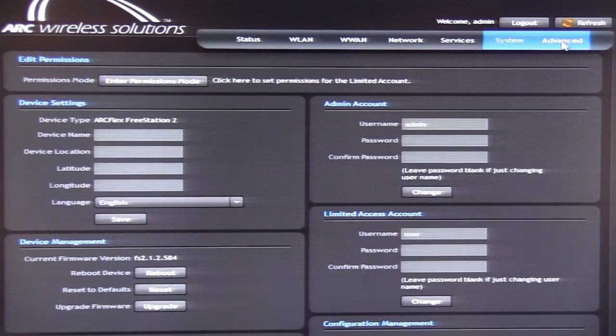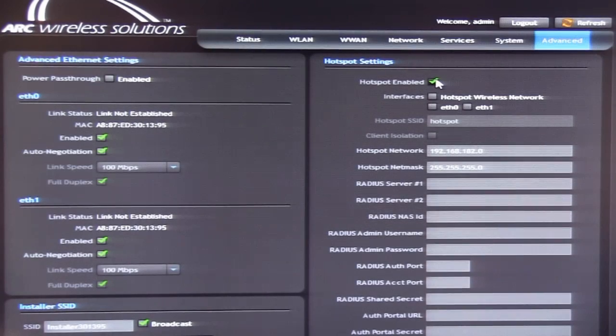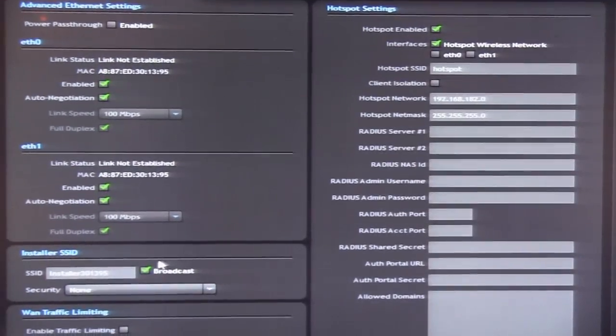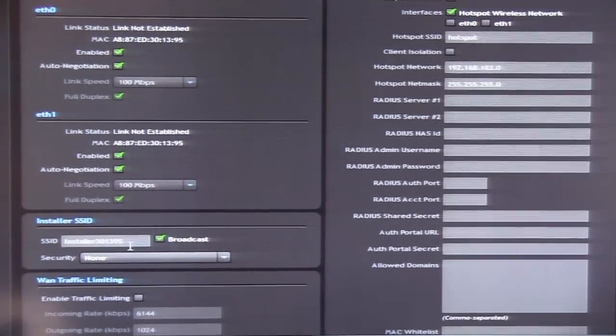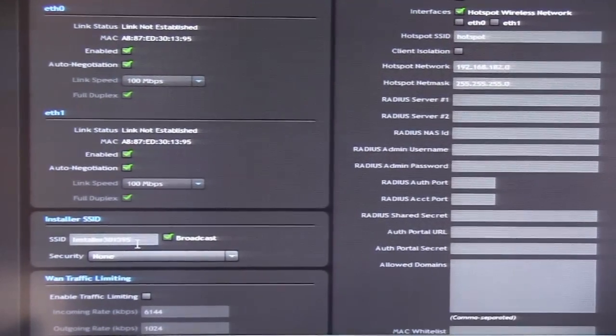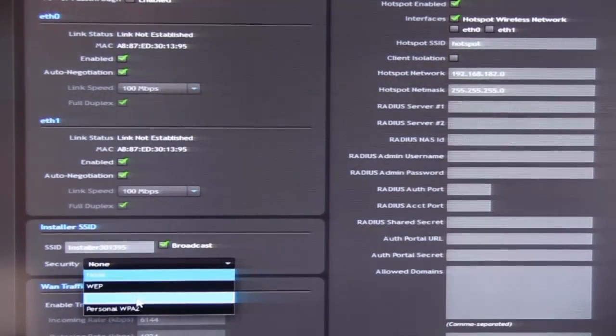And finally, on the Advanced tab, we can enable the hotspot feature of the device. Enabling it allows us to choose the interface to associate for the hotspot feature, then enter the IP addresses of the hotspot network and the RADIUS server, along with different parameters needed to enable the hotspot solution. One other very interesting feature is the installer SSID. By enabling this and setting an SSID with a security key, a network engineer can gain access to the device without having physical access to it. This SSID is totally separate from the SSID being used.